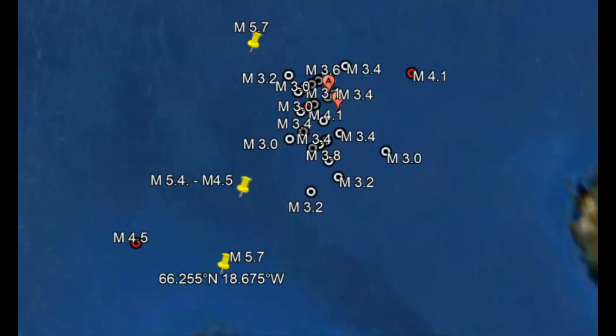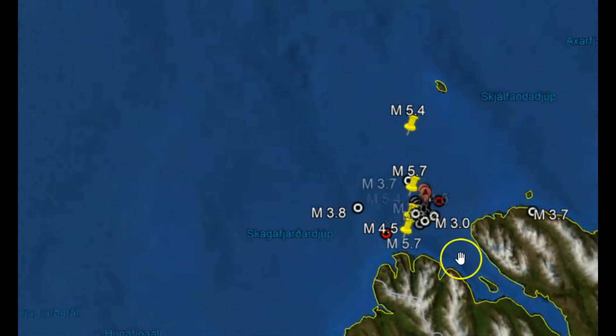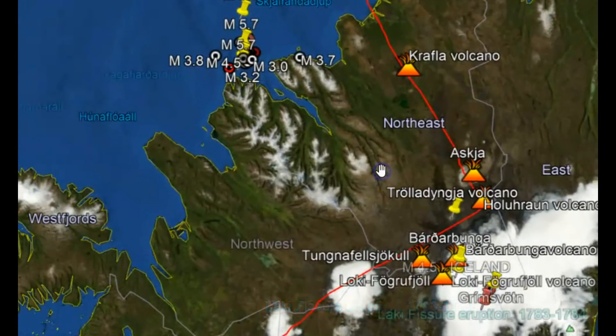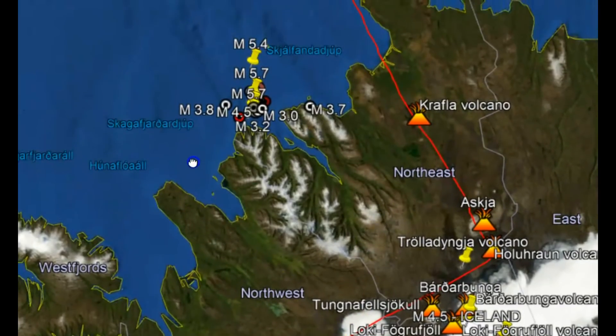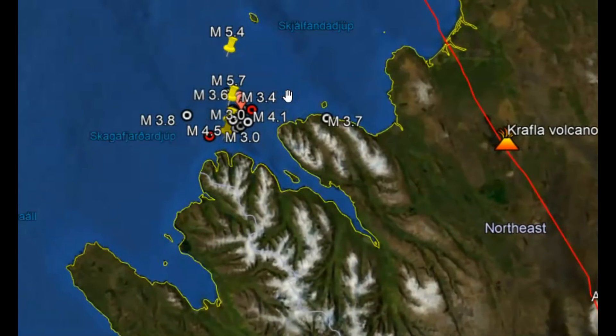On average, Iceland does have about 500 very small microquakes every day because of this tectonic movement and all the volcanoes that are along this line where Iceland is being divided. But this recent swarm has nothing to do with that. Tension builds up in this area and eventually it just pops — and this is what happened.